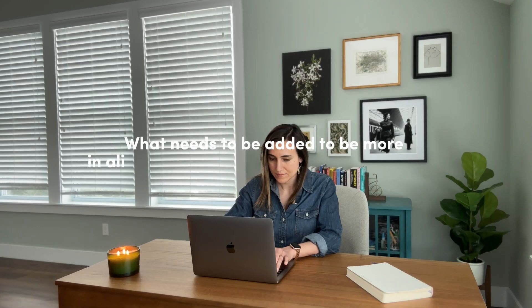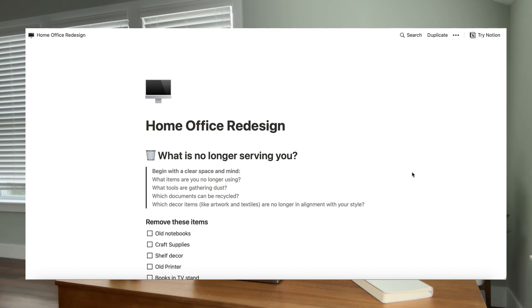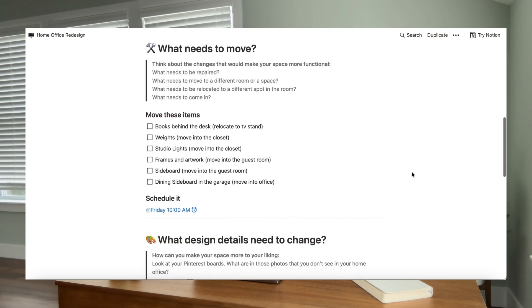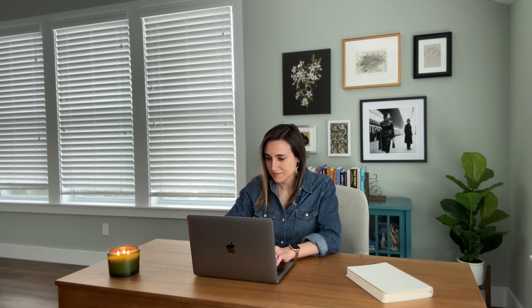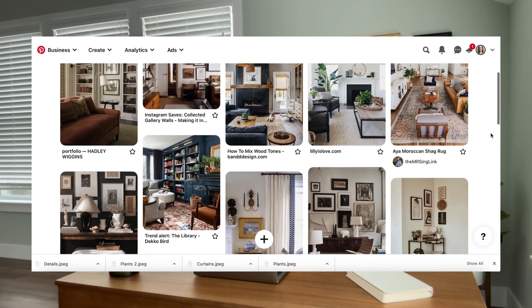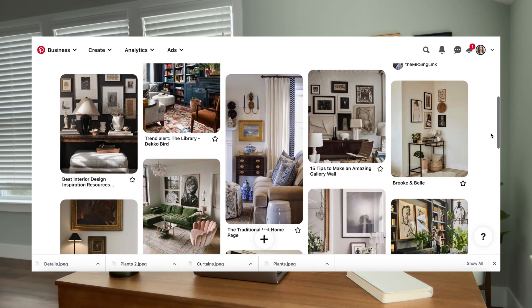What needs to be added to be more in alignment with your personal design style? Use your notebook or my Notion template and compile your sourcing list. Before you take out your credit card, think about what you may already have to work with — perhaps you'll find some of the items you need already in your home. For items that need to be purchased, include a dollar amount, and if you find something you particularly love, add a link to your planning page. This will give you a realistic view of how much money you'll need and help you prioritize what to buy first and what can wait.